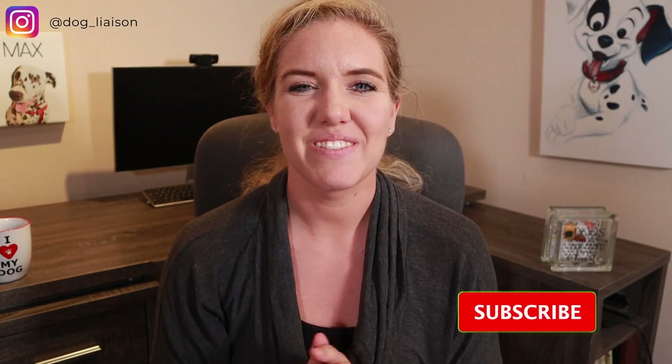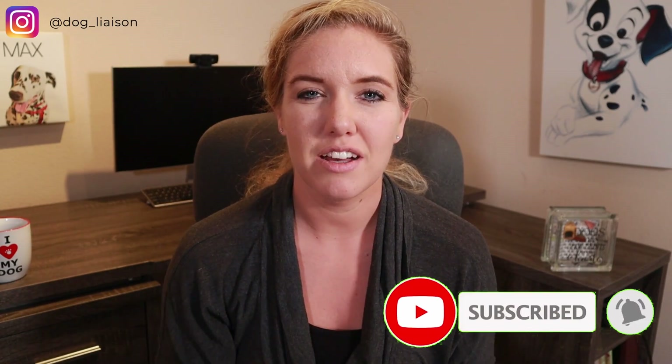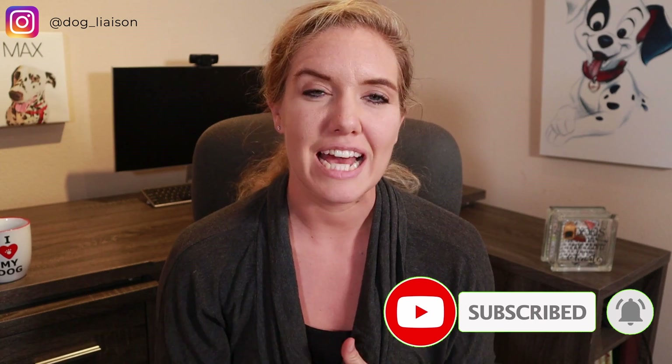What's up guys, it's Jenna with Dog Liaison, where I coach you on how to enhance your dog's mental health. On this channel we like to look at scientific research to inform us on how to train dogs. So if you like taking a nerdier approach to dog behavior, consider subscribing.